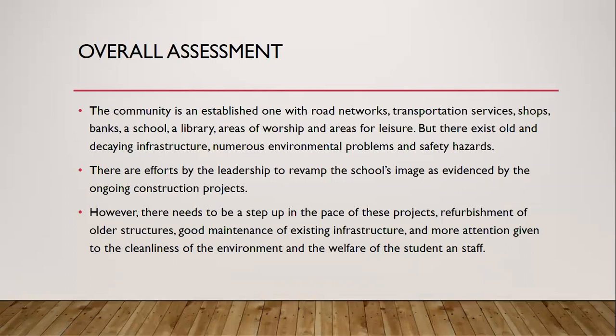There are also safety hazards such as no zebra crossings, some areas with no sidewalks for students, and no enforcement of helmets for motorcyclists, which is definitely a health hazard. There are efforts by the leadership to revamp the school's image, as evidenced by the ongoing construction projects. However, I believe they need to step up the pace — one project has been going on since 2009, which is nearly 10 years, and that is unacceptable. There needs to be refurbishment of all structures, good maintenance of existing infrastructure, and more attention given to the cleanliness of the environment and the welfare of students and staff.